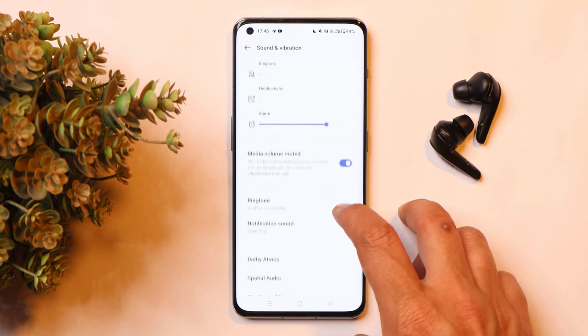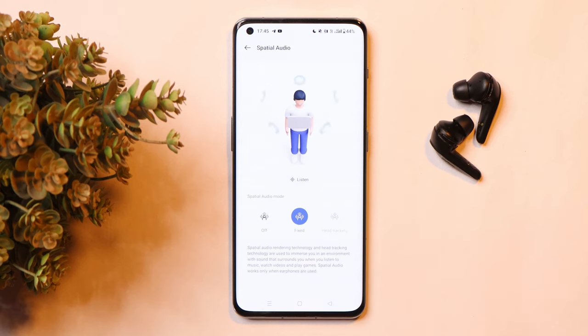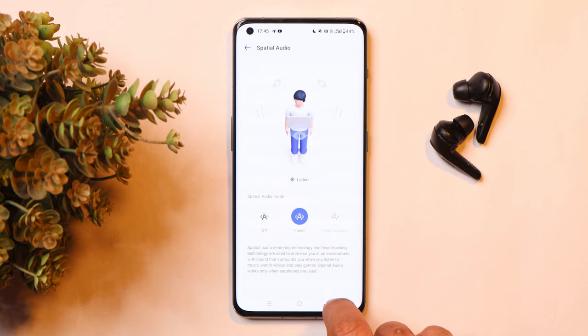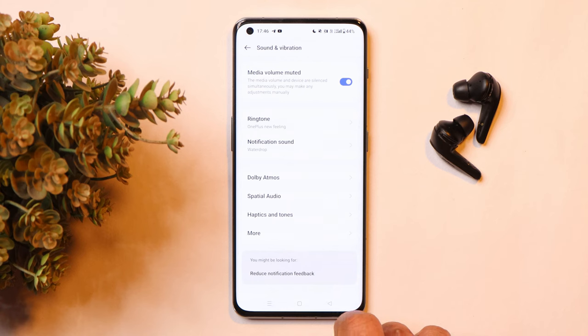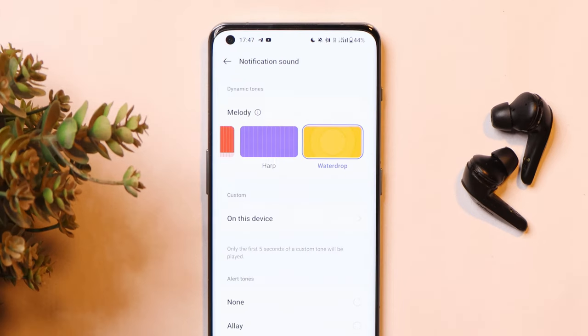Moving on to Special Audio — this is again exclusive to OnePlus 11 and can be found in Settings under Dolby Atmos. There's an option called Special Audio. I don't currently have headphones to test it, but many users are appreciating this feature, which includes head tracking. I'll soon be buying the latest OnePlus Buds and will show you how it works. I believe I've also seen this mentioned in OnePlus 10 Pro software changelogs, though I'm not fully certain.